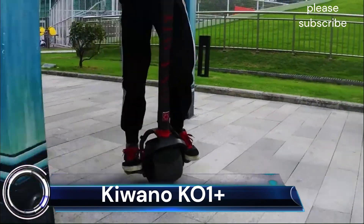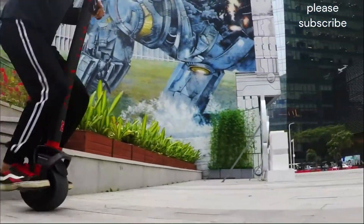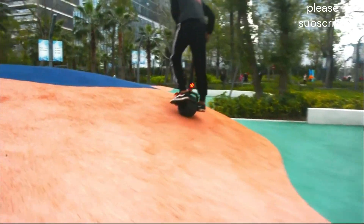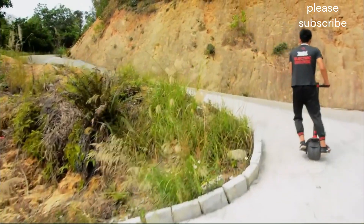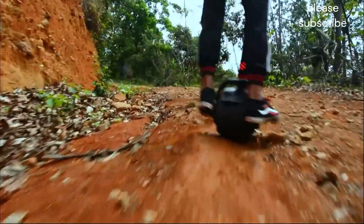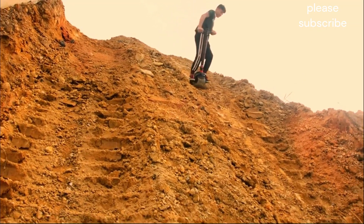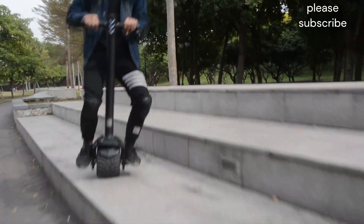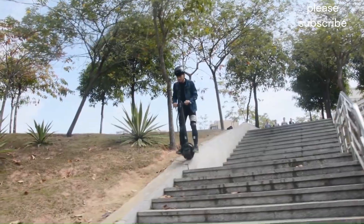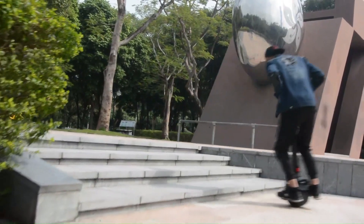Kiwano K01: The Kiwano K01 Plus is a one-wheel electric scooter first released in 2022. It is the successor to the original Kiwano K01, which was the first one-wheel electric scooter released to the public. The K01 Plus is made from a combination of carbon fiber, aluminum, and flexi-polycarbonate. It has a maximum speed of 12 miles per hour and can climb hills with a 30% incline. The scooter weighs 25 pounds and can support a rider weight of up to 250 pounds.